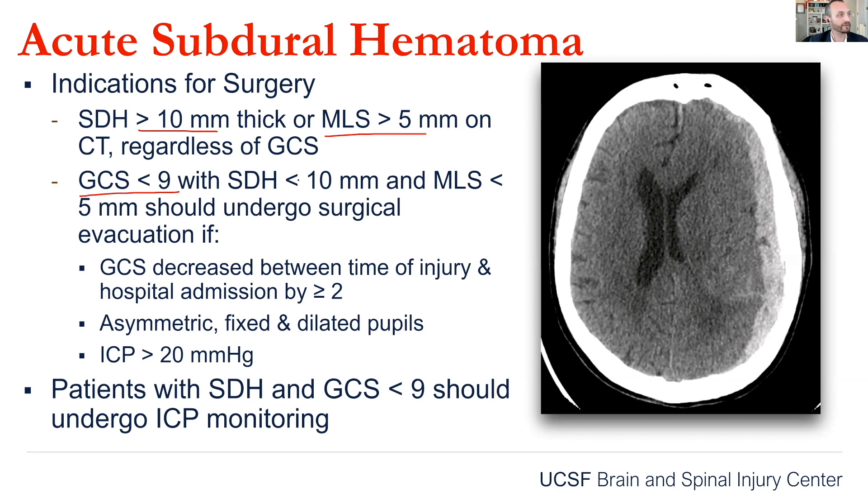If they have a low GCS and the subdural is small but it's having significant mass effect, then that something should come out. If their GCS is declining, if they have asymmetric fixed dilated pupils, or if you put an ICP monitor in and they have a high ICP, those are all patients that should consider undergoing surgical evacuation. The one centimeter and five millimeters of shift — that's the easy one to remember. Be able to rattle that off. Know that these patients go to the OR.